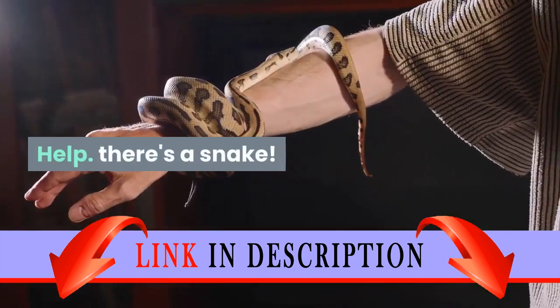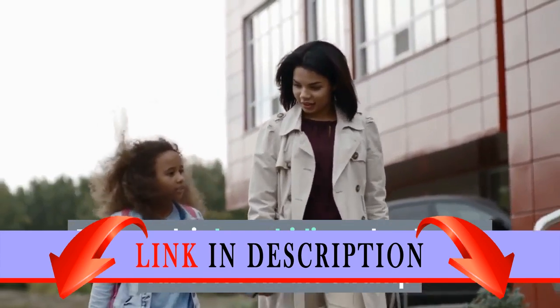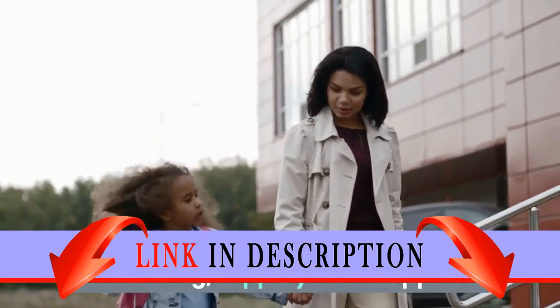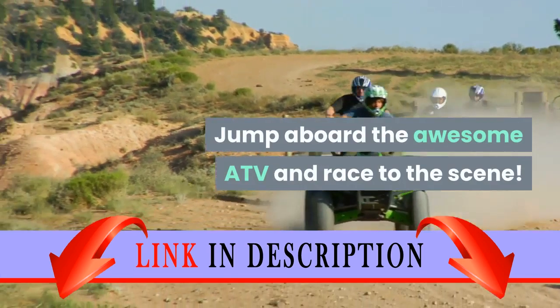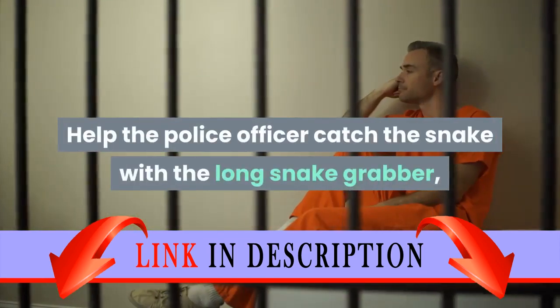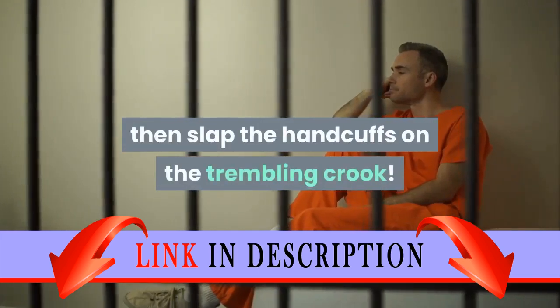Help! There's a snake. The crook is busy hiding a backpack full of loot in the swamp, when a long, slippery snake appears. Jump aboard the awesome ATV and race to the scene. Help the police officer catch the snake with the long snake grabber, then slap the handcuffs on the trembling crook.